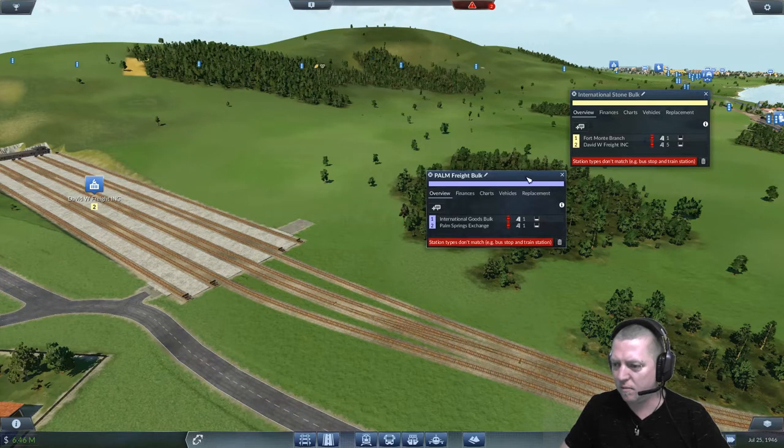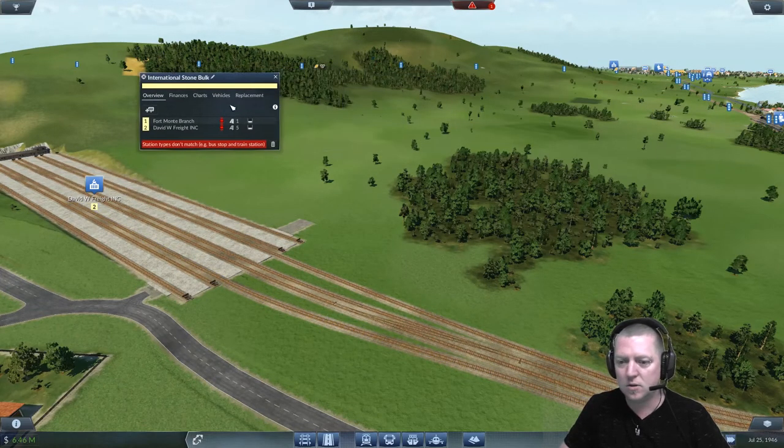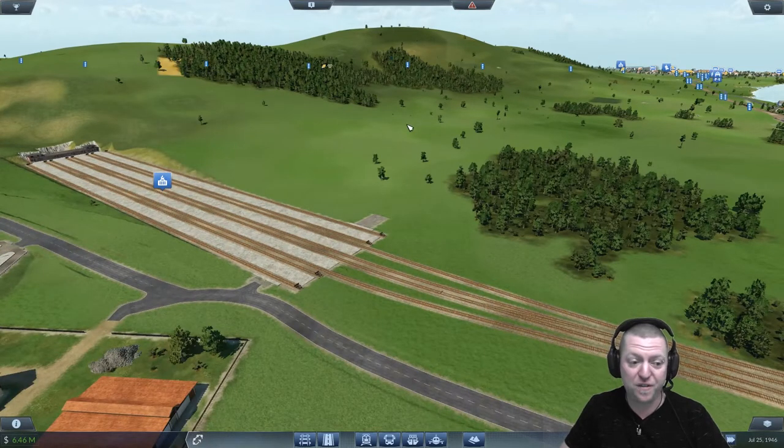The palm freight bulk — no, you're not fixed. You need to be fixed. You get out of there, you come into there. Good, you got your own line, you're happy. Stone bulk — you need to get off the David W's and you need to get on to the drop off point. That should effectively be it. I think I fixed it.